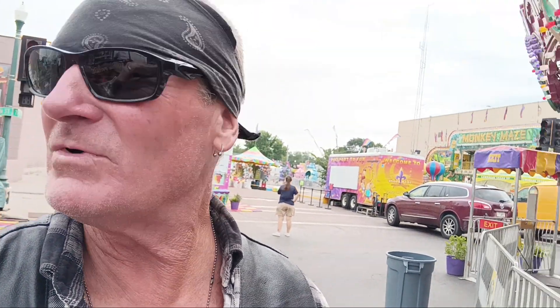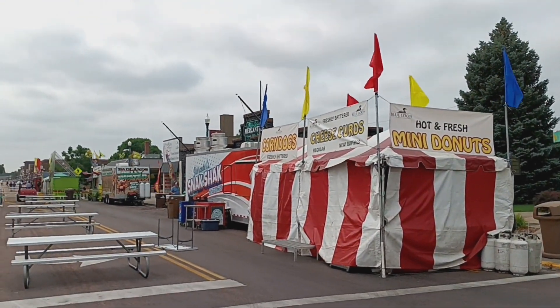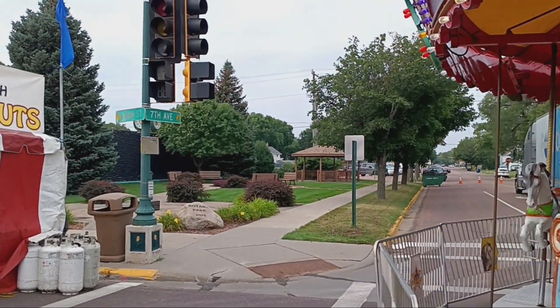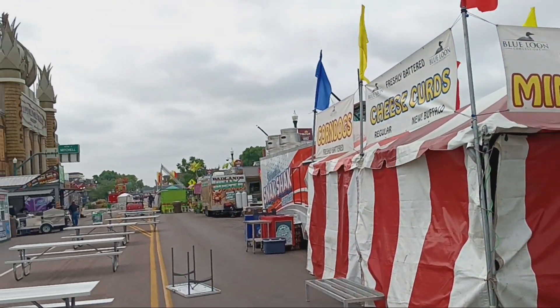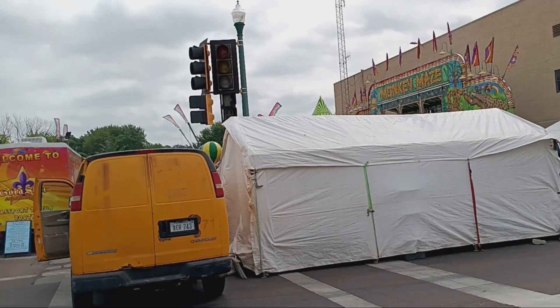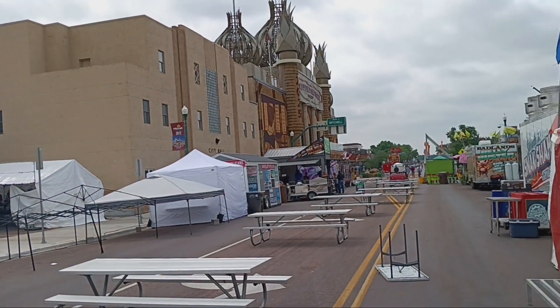I'm in the town of Mitchell, South Dakota, and it looks like a carnival - sort of, but not really. This is the world famous Corn Palace. The reason for all of this carnival atmosphere is that this place gets 500,000 visitors a year.